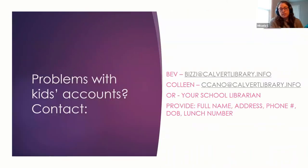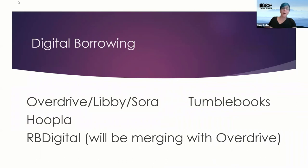If you don't know the lunch number, you can contact the school to find it. If you know the lunch number but it doesn't connect, it may be that your child is new to the system and hasn't been added yet. Please contact Bev Izzy, Colleen Cano, or your school librarian. You'll want to provide the child's name, address, phone number, date of birth, and lunch number, and we can set up a brand new crab card.